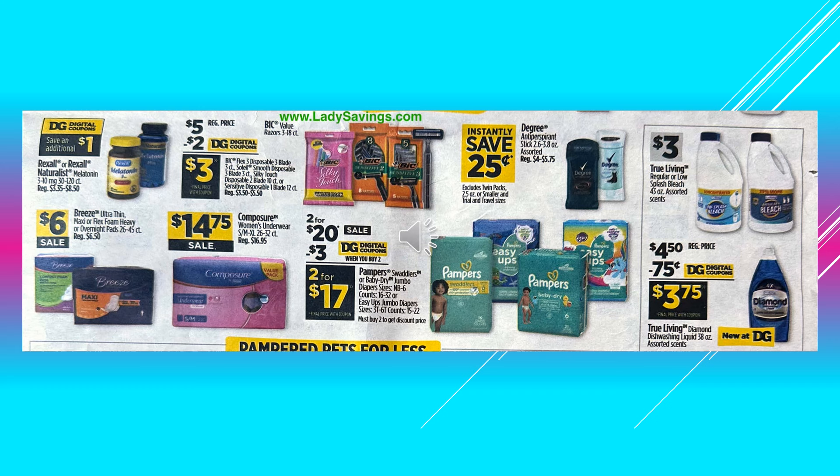Breeze Composure is going to be $6.00 on sale. Women's Underwear is going to be $14.75 on sale. You're going to save $3.00 off with a digital coupon when you buy two of the Pampers Swaddlers or Baby Dry Jumbo Diapers, making it 2 for $17.00. True Living Regular or Low Splash Bleach is going to be $3.00. There's a $0.75 digital coupon off of the True Living Diamond Dishwashing Liquid, makes the product $3.75.